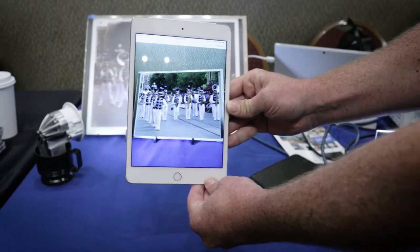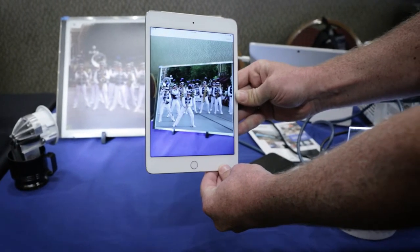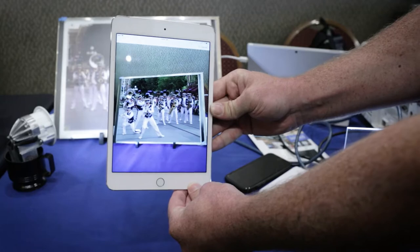That gives you a little bit about the advances in LinkRay technology and how that can be used in a casino atmosphere to really engage with your customers in a unique and immersive way.